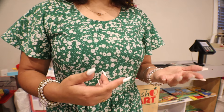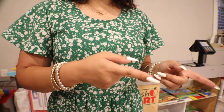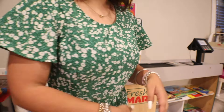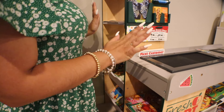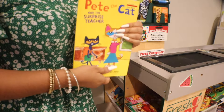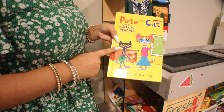You want to see our cat books? Sure! So superheroes and cat books — let me go ahead and show you. If you want to follow me... alright, so you said you like cat books.